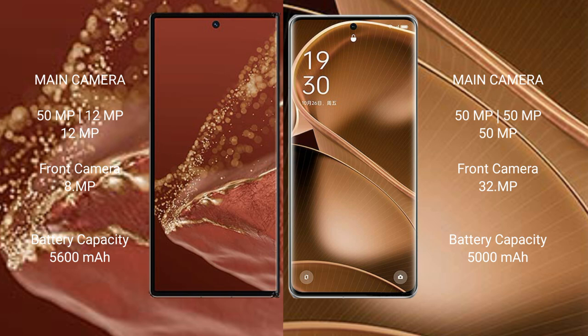The Huawei Mate XT Ultimate packs a 5600mAh battery with 66W fast charging support, while the Oppo Find X6 Pro has a 5000mAh battery with 100W fast charging support.